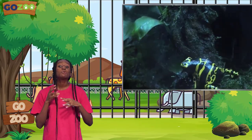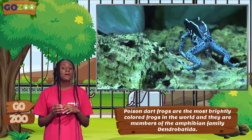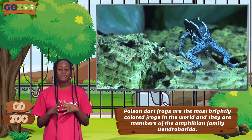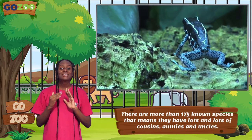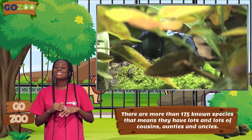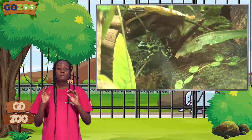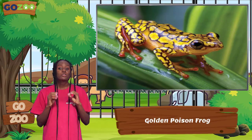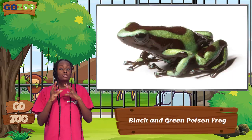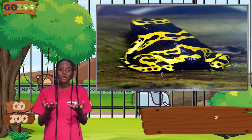Poison Dart Frogs are the most brightly colored frogs in the world, and they are members of the amphibian family Dendropidae. There are more than 175 known species — that means they have lots and lots of cousins, aunties, and uncles. They come in a wide range of colors, from the Golden Poison Frog, to the Black and Green Poison Frog, to the Blue Poison Frog, and there is also the Bumblebee Poison Frog, and lots more.